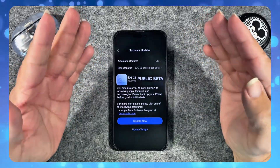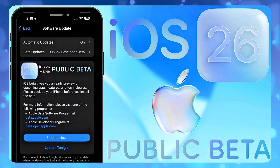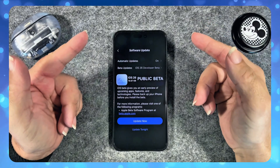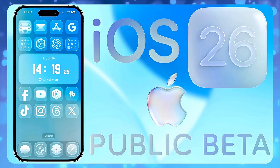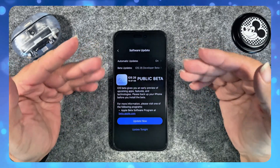Apple delayed the iOS 26 public beta, but for a good reason. In this video, I'm going to break down when it's coming and why Apple waited until now to let us try it.